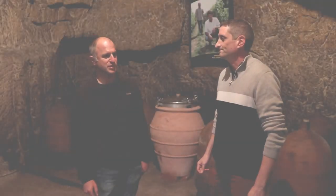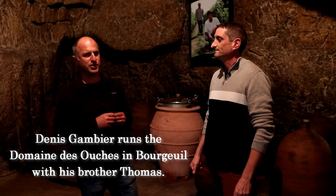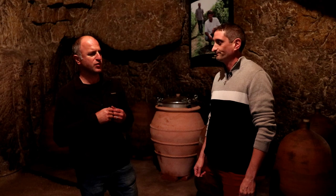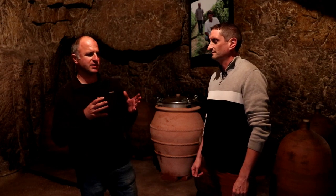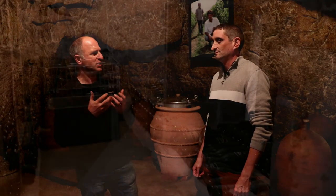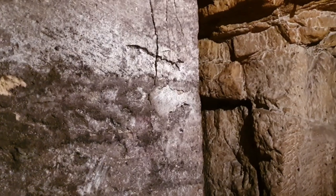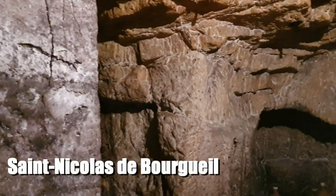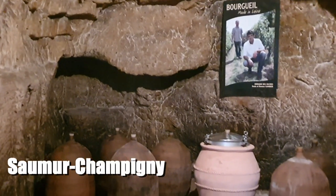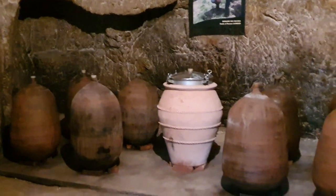Here we are in the heart of the Loire River, where we make only red wine from Cabernet Franc. We have four main appellations: Bourgueil, Saint-Nicolas-de-Bourgueil just close by, and on the other side of the Loire River we have Chinon, and a little further we have Saumur-Champigny. And we all make red wine from Cabernet Franc.